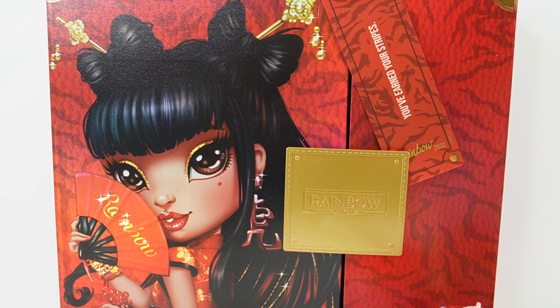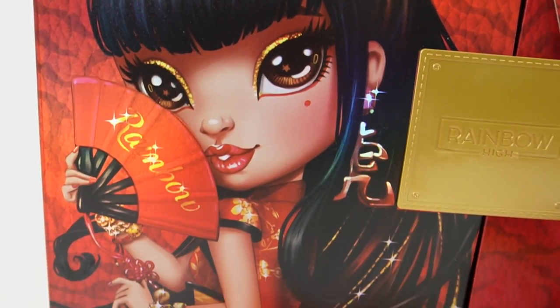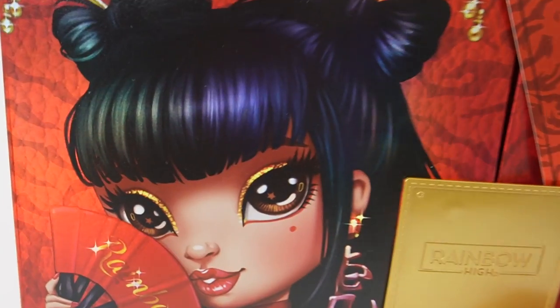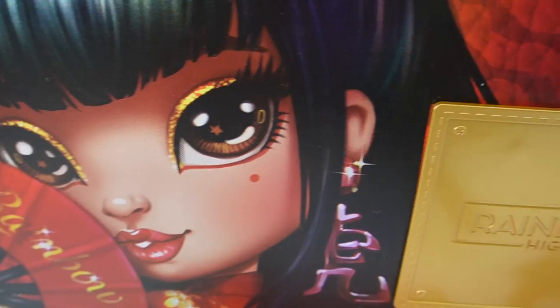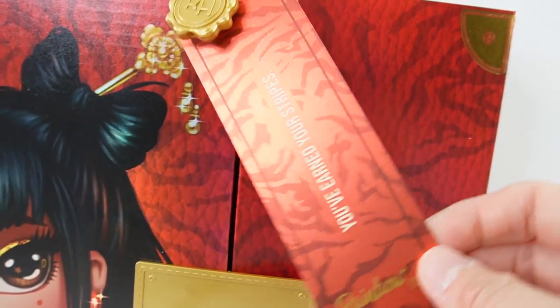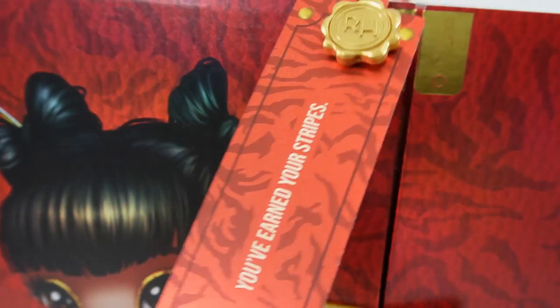Hi everyone, welcome to DB's Toy House. Today we are celebrating Chinese New Year's, and this year 2022 is the year of the tiger. So today we have a beautiful doll from Rainbow High. This is Lily Chang. Oh my goodness, she is gorgeous. I just love her earrings, her eyeshadow, and her outfit. She was created just to celebrate the year of the tiger. Isn't that cool?